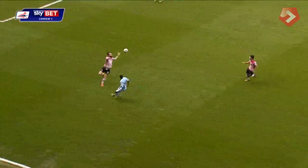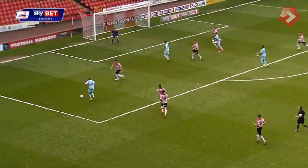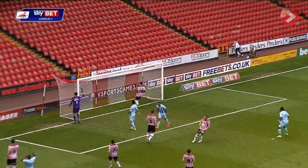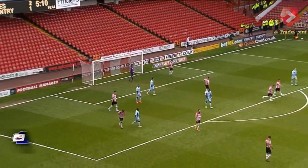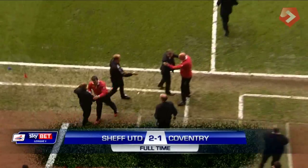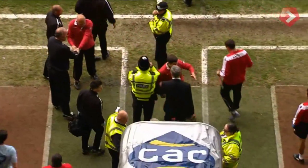They're heading for seven unbeaten in League One. A slip has let in Marshall, he's away from Brayford, but Marshall just couldn't quite keep it down. Did have men in the middle calling for the cross. Nigel's side end the season on a high. Full-time at Bramall Lane — Sheffield United two, Coventry City one.